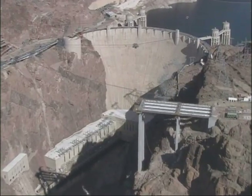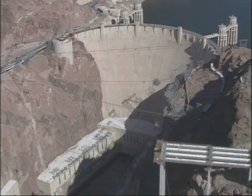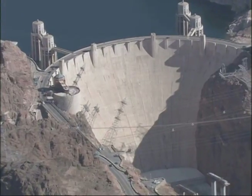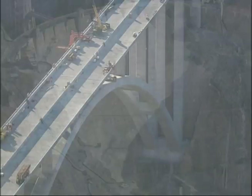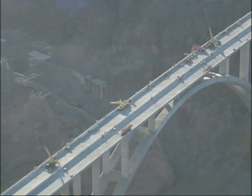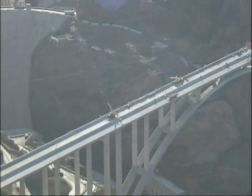Two 2,500-foot-long cableways connected to 330-foot-high towers on each side of the canyon transported crews and 50 tons of equipment and materials into place during construction. To combat triple-digit daytime temperatures, concrete was poured from mid-air at night and cooled with liquid nitrogen-filled tubes.